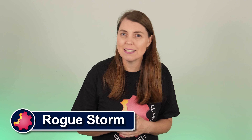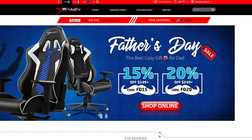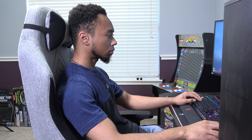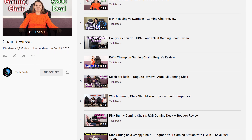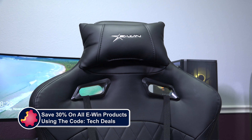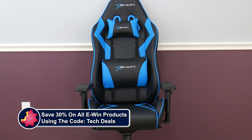Hello and welcome to Bite Size Tech. I am your host Rogue and today's video is brought to you by eWin Racing, the best source for gaming chairs and desks for those long gaming sessions. We have a playlist of our eWin chairs and desk videos linked in the video description below, but most of all save 30% off everything using the discount code TECHDEALS. More details at the end of this video.